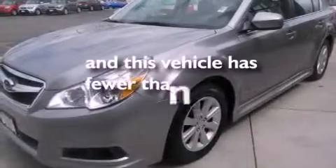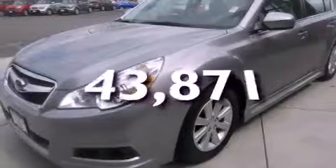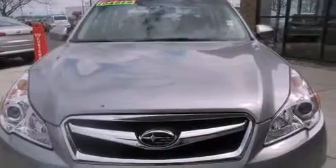This vehicle has fewer than 44,000 miles on the odometer. With an EPA estimated rating of 27 miles per gallon on the highway, this automobile is clearly a fuel efficient choice.